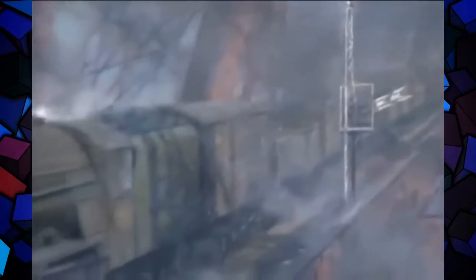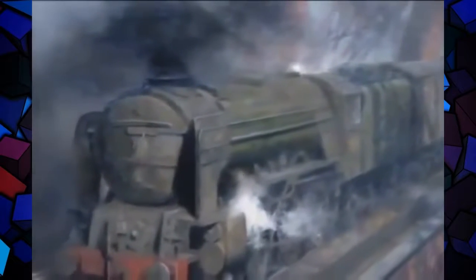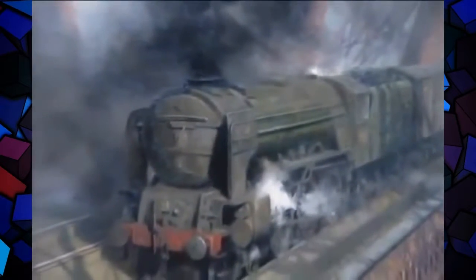A colour camera can record to some degree authentic colour, but it cannot — and I don't think this sounds pompous — compete with the brain and the eyes of an artist.